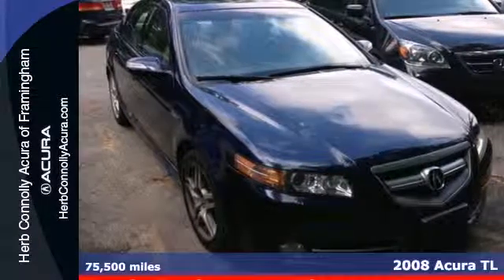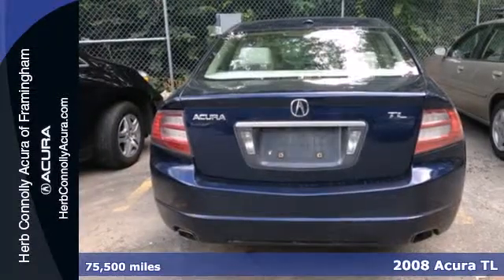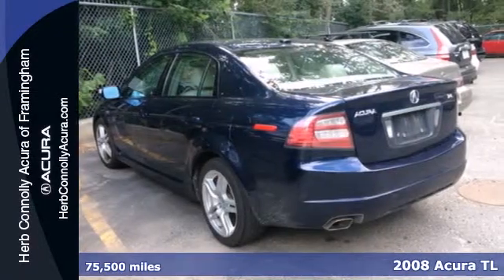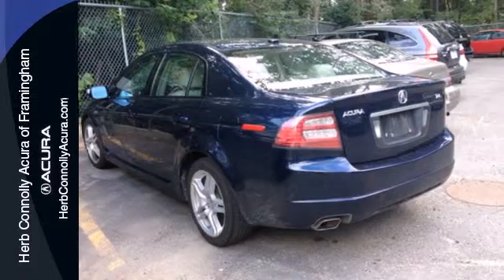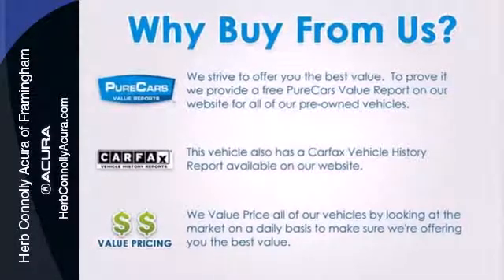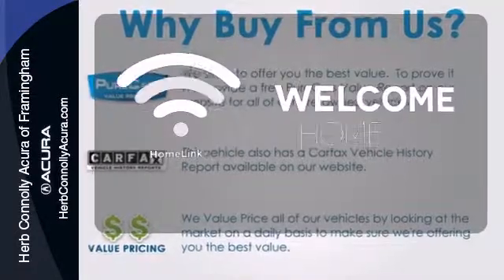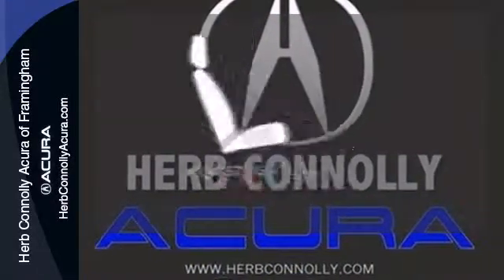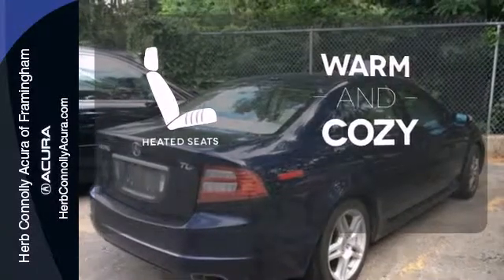Here's a 2008 Acura TL. Standard amenities include a power moonroof, automatic climate control, power heated mirrors, and a Bose premium audio system with a CD player and steering wheel controls. Program garage door openers, gates and lighting systems with Homelink. Wrap yourself in the comfort of heated seats.